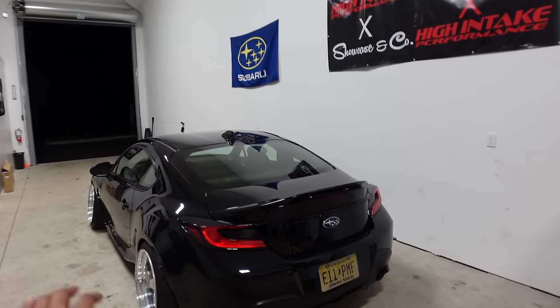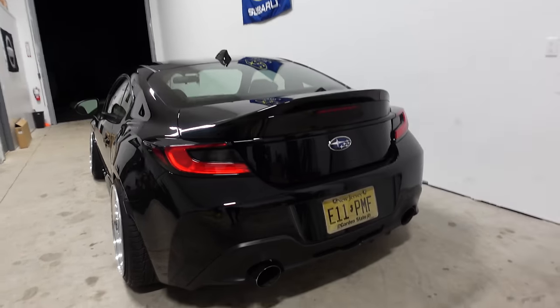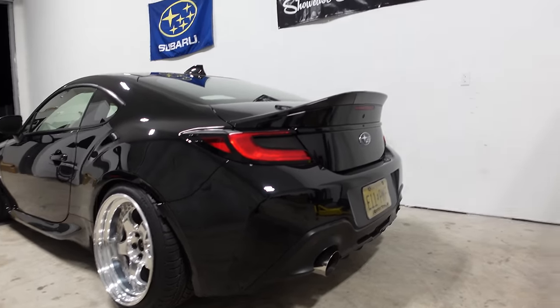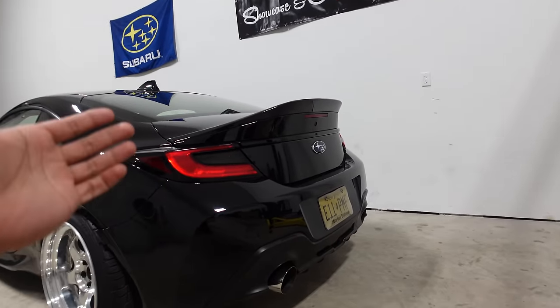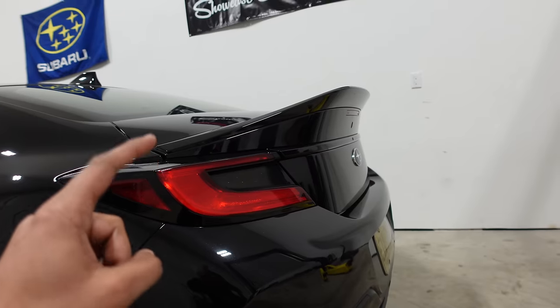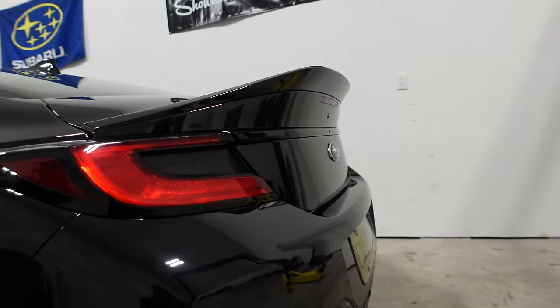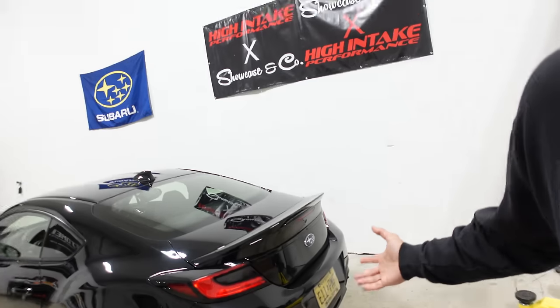I'm not even exaggerating when I say this — this wing is arguably my favorite mod on the car right now. It just ties the whole rear end together and looks so freaking good. I love how it shoots up and matches the rear end. I honestly don't understand why Subaru doesn't offer this. I'm sure if Subaru offered this like Toyota did, literally everybody and their mothers would have gotten this as an option. Let me know what you guys think about the wing — do you like it? Is it too much? Is it just enough? Personally I love it, but I want to know what you guys think. Let me know down in the comments.